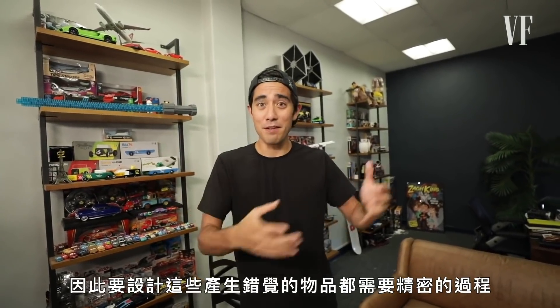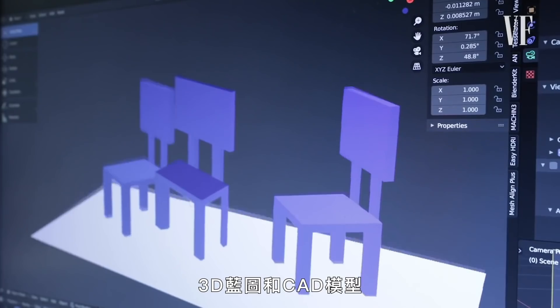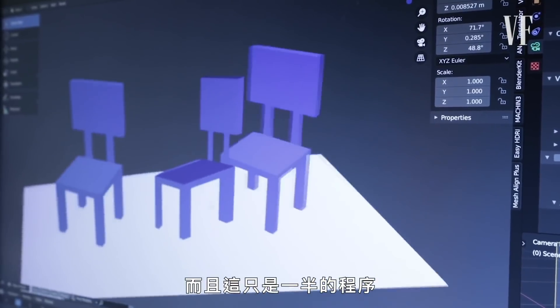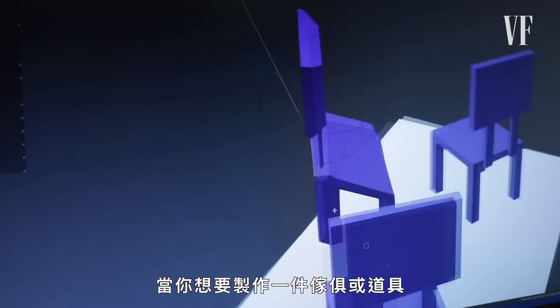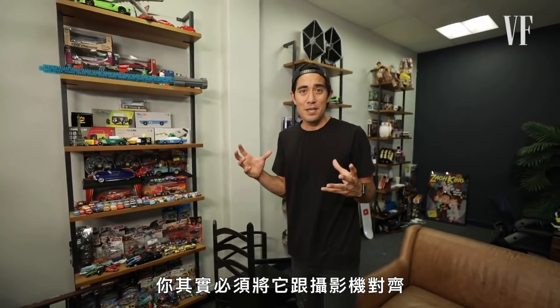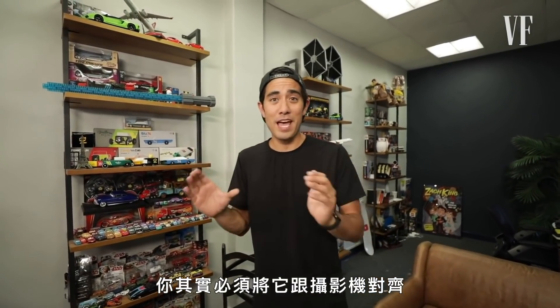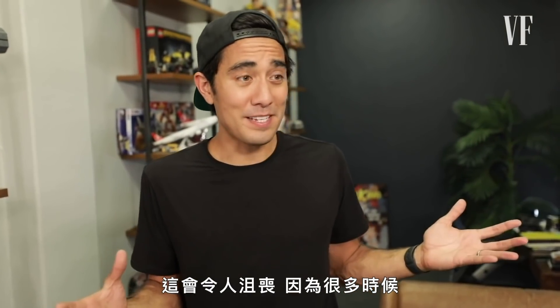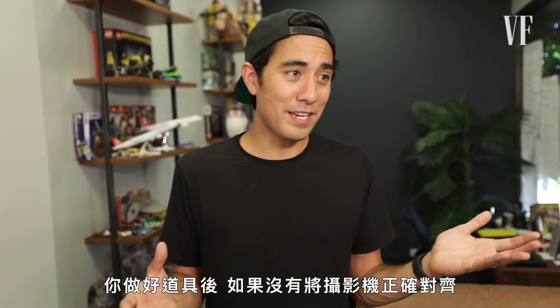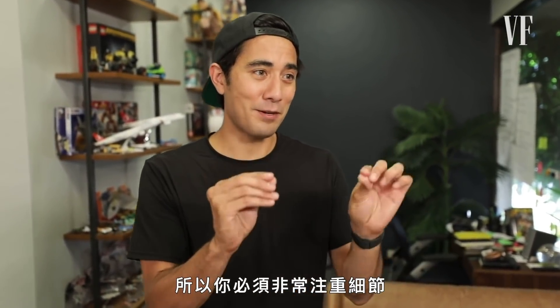There's a lot of meticulous work that goes up front in designing these illusions — from sketches to 3D blueprints and CAD models. And that's only half of it; then we take that into reality. When you're making a piece of furniture or a set, you actually have to line up the camera and have it there during the entire construction process. A lot of times you end up building it and if you didn't line up the camera right, you have to redo it — so you've got to be detail oriented.